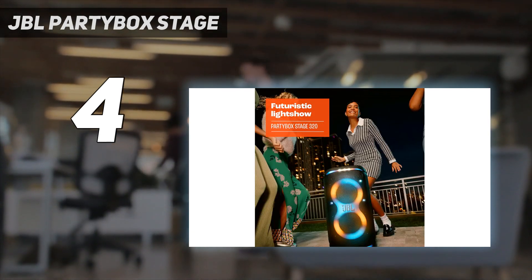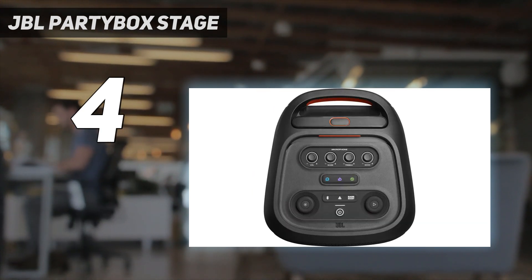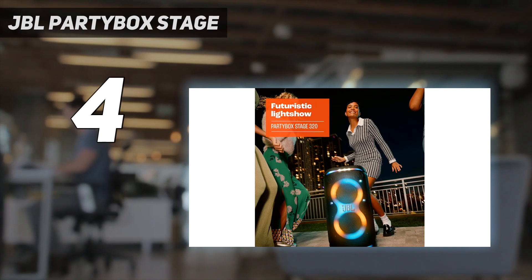JBL claims up to 18 hours of battery life, and in our testing we were able to surpass that by an hour or two while hovering at around 25% audio volume with the LEDs turned off.